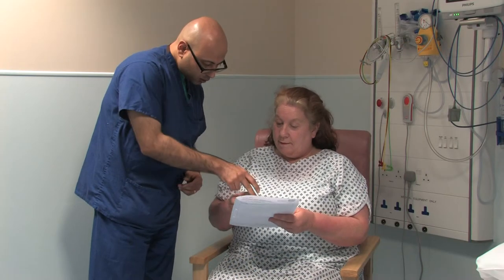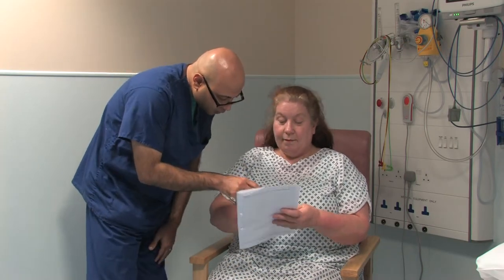Before the procedure, a doctor will speak to you to explain the procedure and gain your consent.